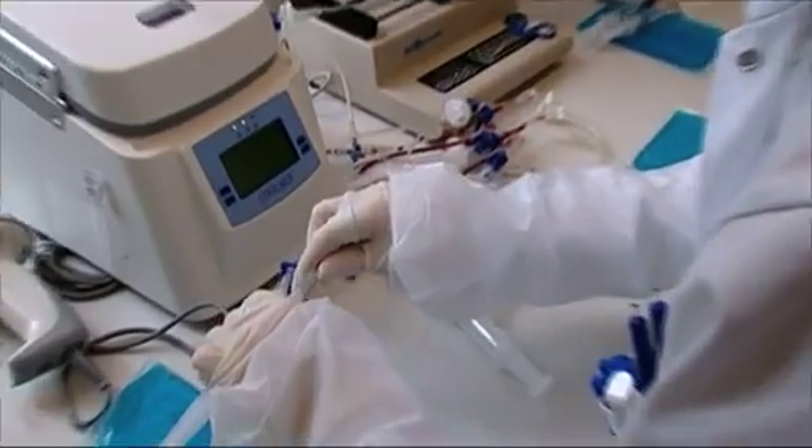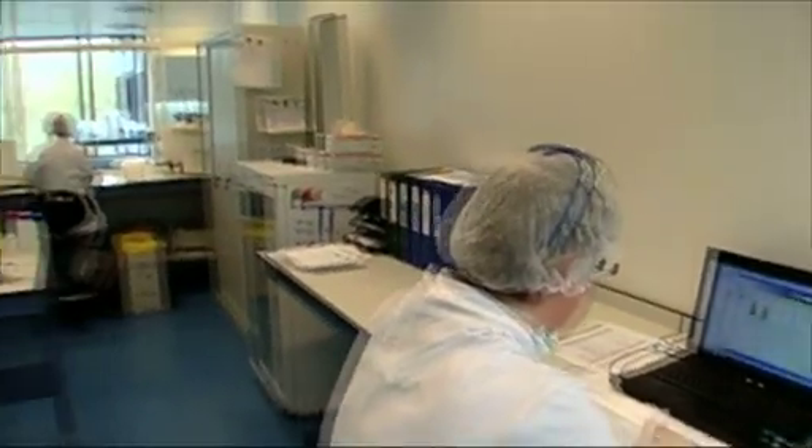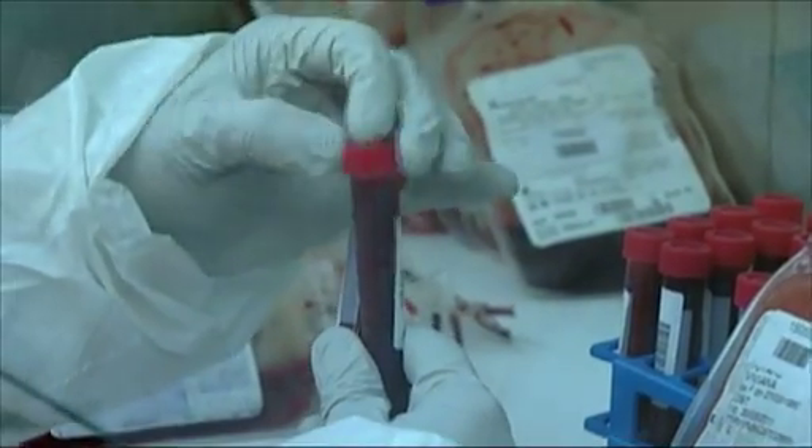It is important to know that the samples undergo strict monitoring and examination during processing. Only those may be stored which fulfill the requirements of strict international quality standards.